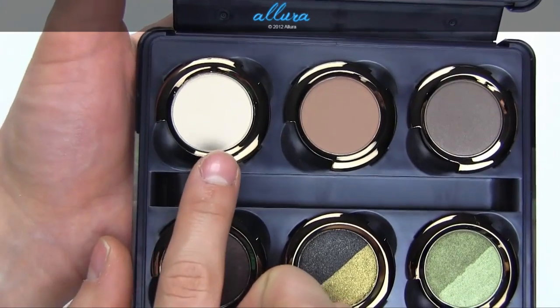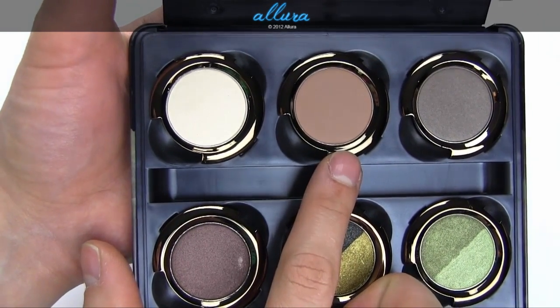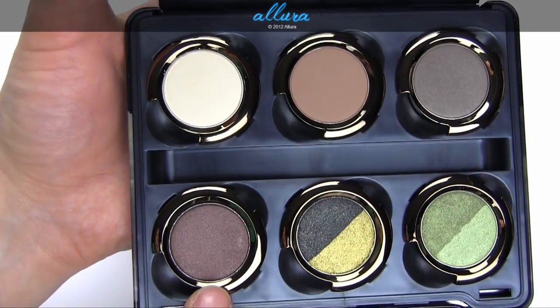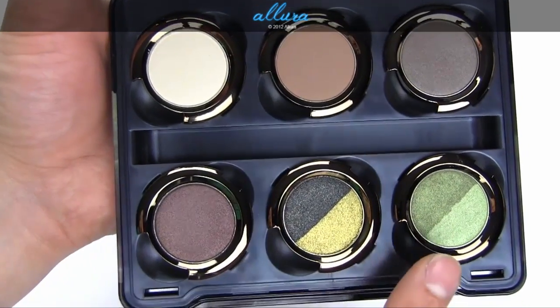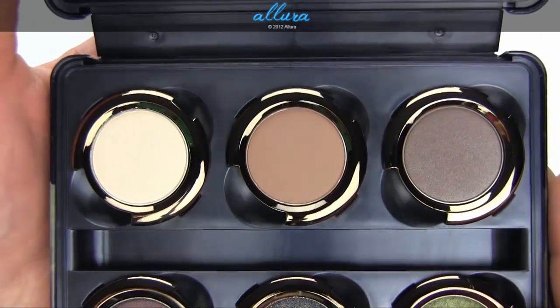So for the Theodora palette, the shades are: Broken, Bewear, Bewitch, West, Spell, and Jealous. And here are the shades up close.